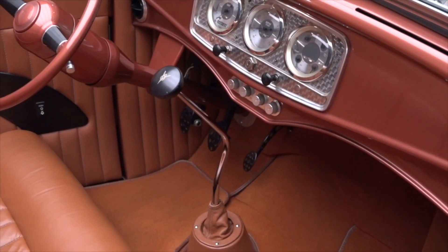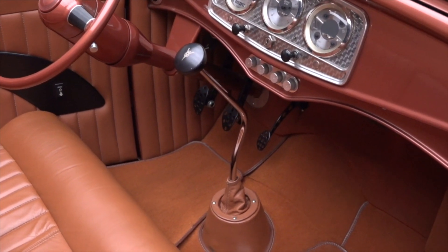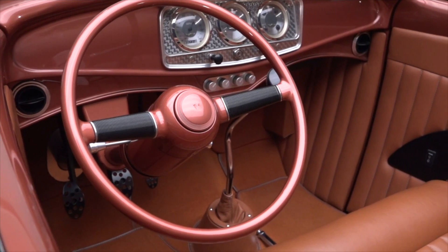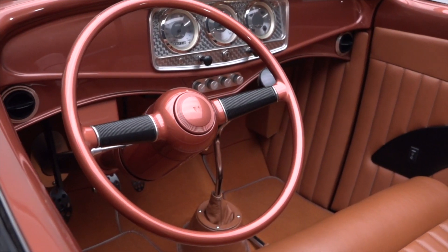Tight carpet floats piped floor mats around lokar pedals, a V8-branded shifter, and a polished lokar parking brake. And a '40 Ford steering wheel laps a painted tilting column.